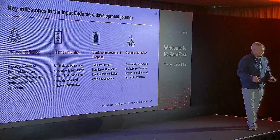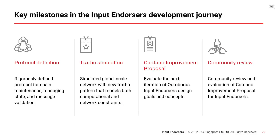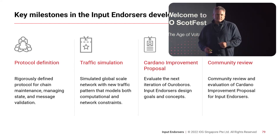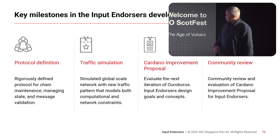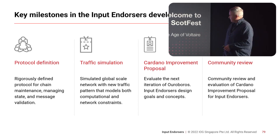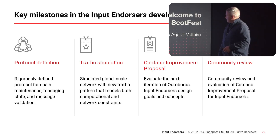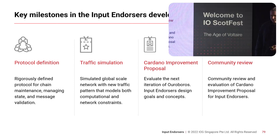Where are we today? Our key milestones: we have a protocol definition that's rigorously defined to help us maintain the chain, manage state, and validate messages as they propagate across the network. We've built out a traffic simulation like the one I showed, and we'll continue building it out to understand computational and network performance we can expect from an implementation. We've published a Cardano improvement proposal available today, and community review of that proposal is ongoing.